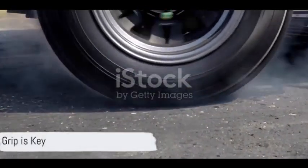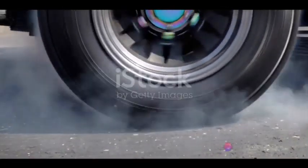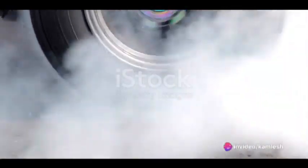Firstly, grip is the name of the game. To maintain the right traction on the track, ensure your tires are properly inflated. The tread pattern also plays a key role, so choose wisely based on the track conditions.